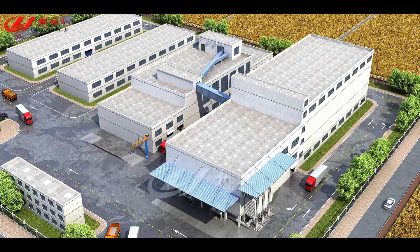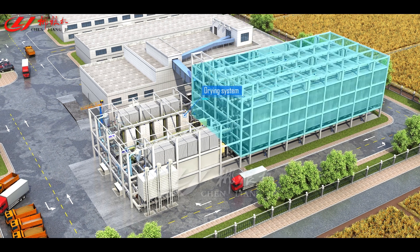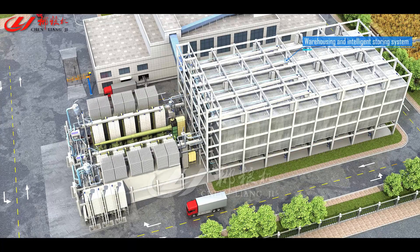The Intelligent Paddy Drying and Storing Center consists of a Paddy Receiving System, Pre-Cleaning System, Drying System, and Warehousing and Intelligent Storing System.